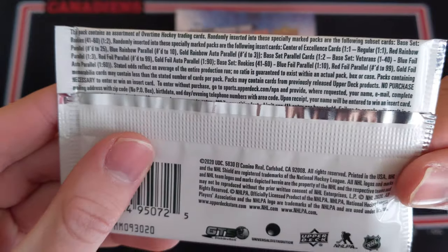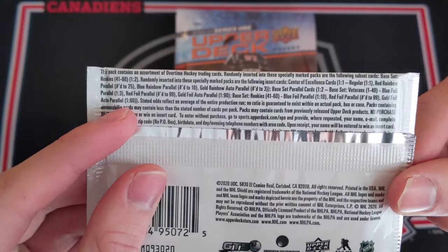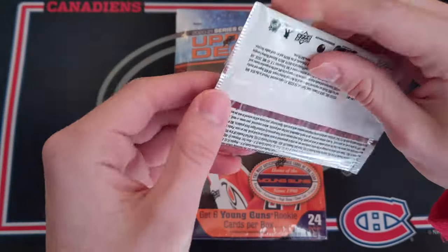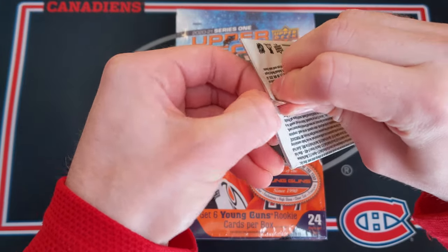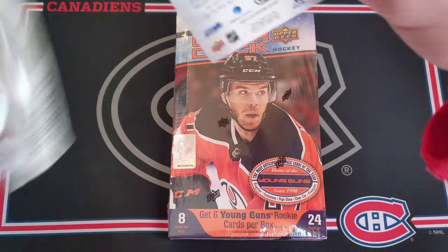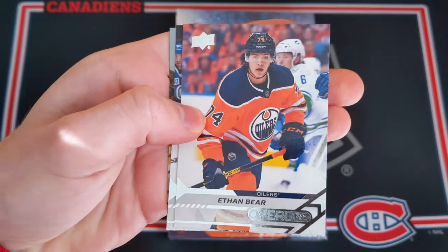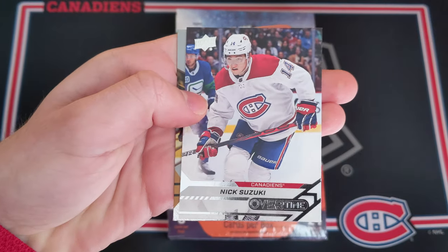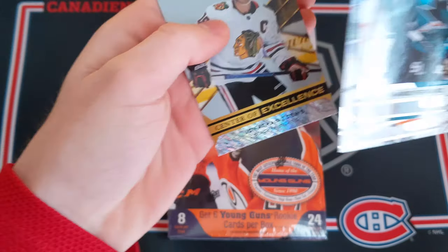Just to start off, I've got a special overtime pack here. Autographs are 1 in 60 here — in the past I've seen 1 in 40, so hopefully we can still get something good. A little bonus for this video: Mario Ferraro, these are the overtime cards. Ethan Baer, Nick Suzuki — second year card — and Jonathan Taves, Center of Excellence.